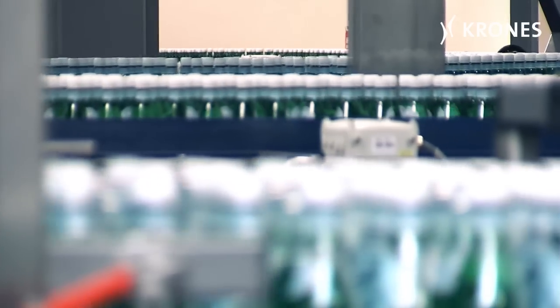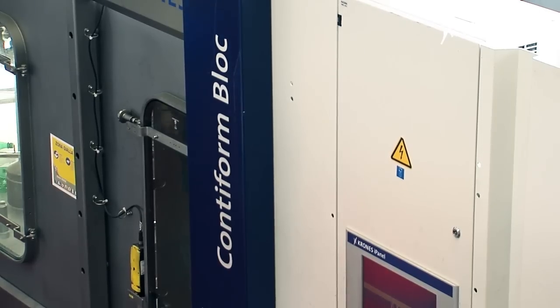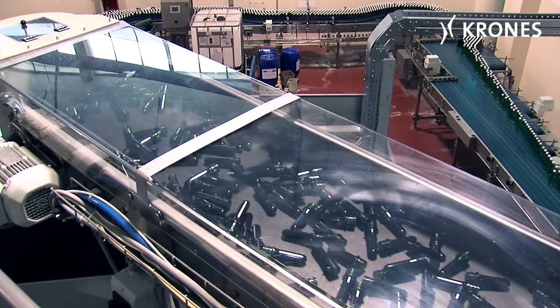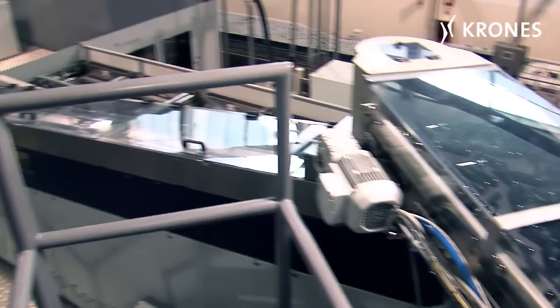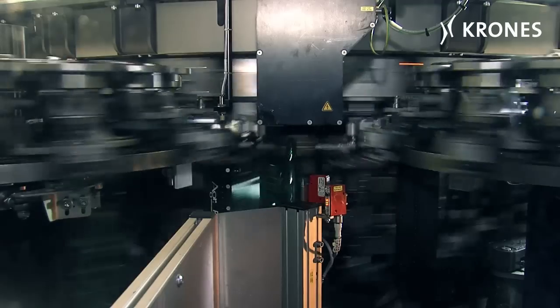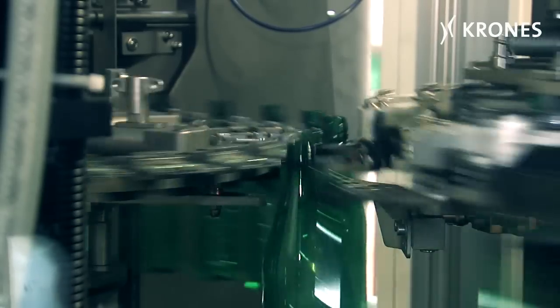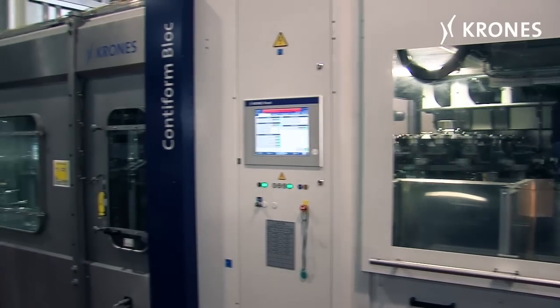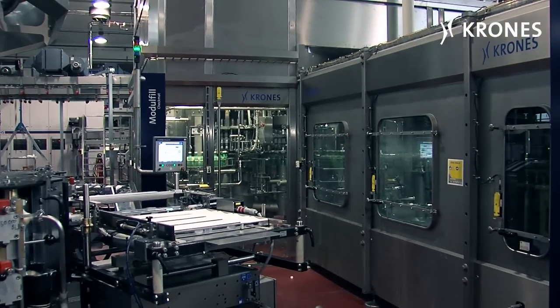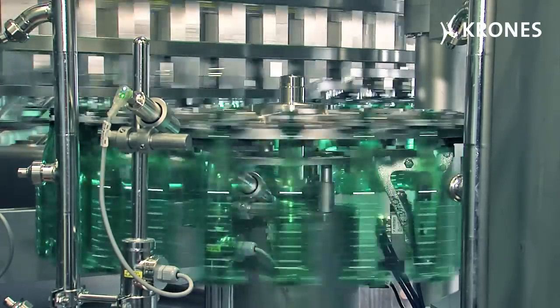For this line, San Pellegrino opted once again for Krones as a single-source vendor. The 60,000 BPH line starts with a ContiForm monoblock, comprising a ContiForm S30 with a ContiFeed unit for the preforms, a preform interior cleaning feature, and the PET View system for preform and container monitoring. The ContiForm is directly synchronized with a Modul-Fill VFS volumetric filler in a monoblock configuration.